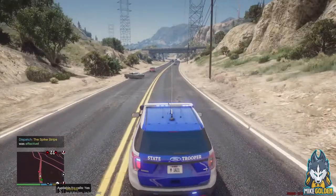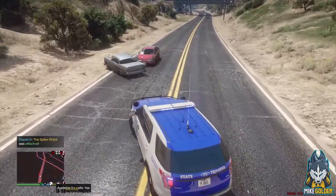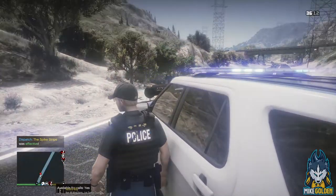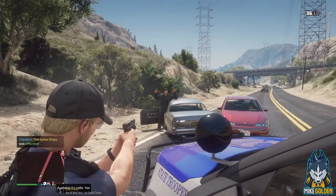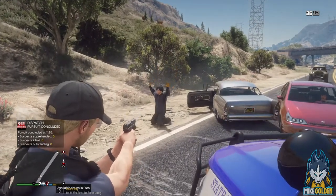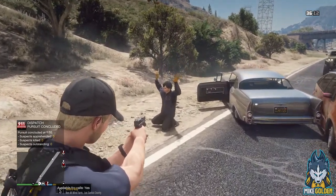Good job, good job. Let's pull up here. Why did that red car just hit them? Let's go — on the ground! Alabama State Troopers, on the ground! Kind of looks like Michael Myers. Get on the ground right now, dude. Let's go — down on the ground, hands on top of your head. Do not resist.